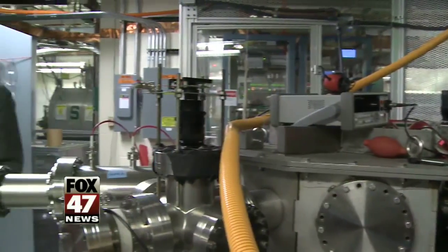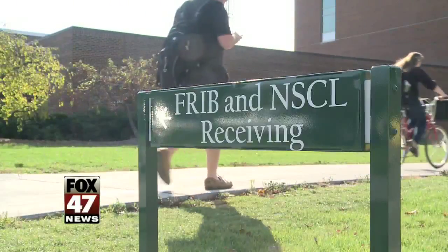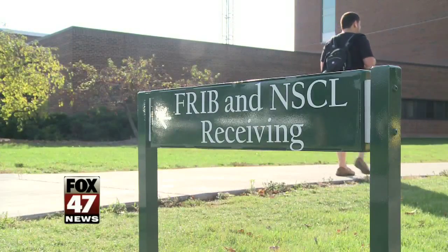Building an international scientific community and providing research opportunities for years to come. In East Lansing, Susan Elkori, Fox 47 News. The F-RIB could create hundreds of jobs and generate over $1 billion of investment in mid-Michigan. Construction is expected to be completed by 2020.